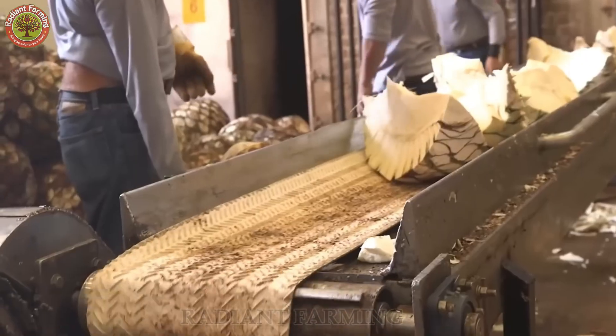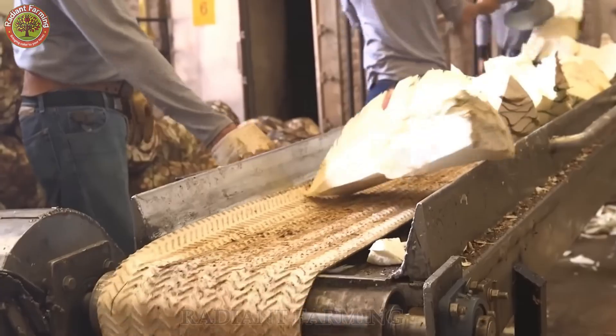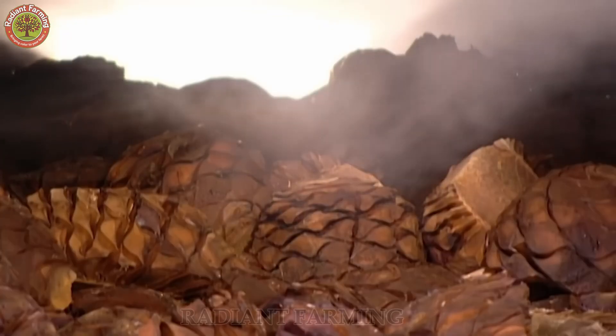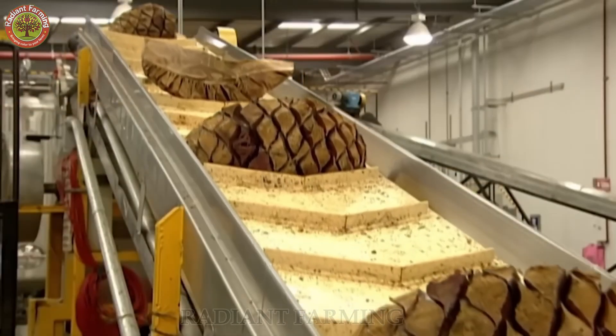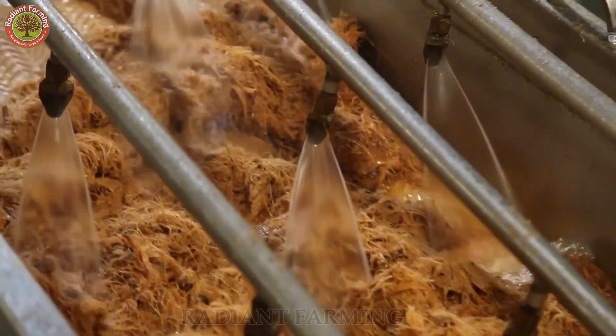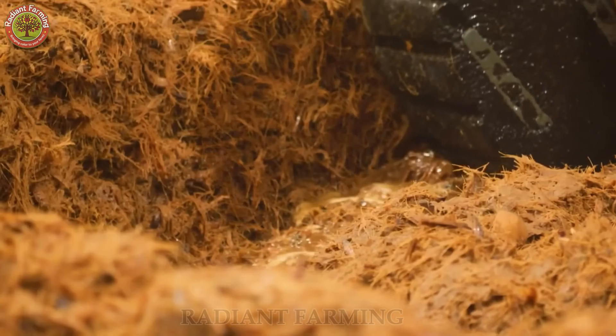Every day, about 20 tons of agave are transported from the fields to the factory, enough to produce 5,600 bottles of tequila. To deliver the perfect flavor, a massive warehouse with 9,000 American oak barrels is required to age the spirit.